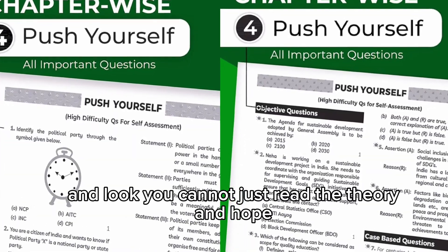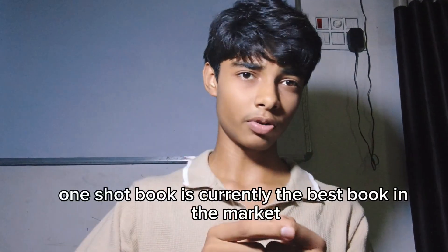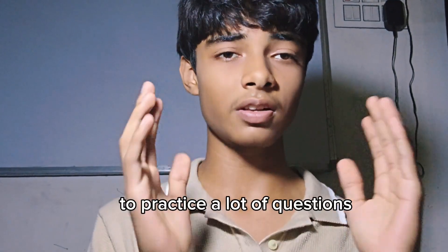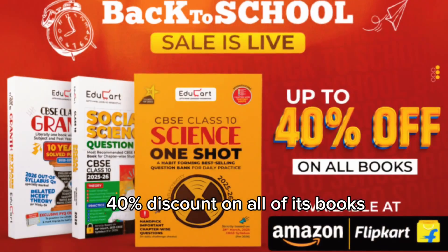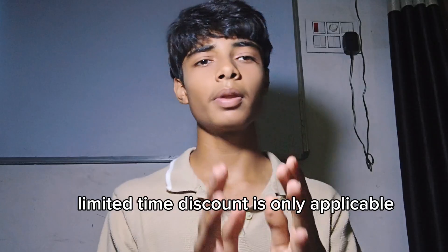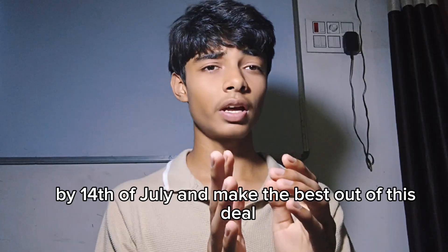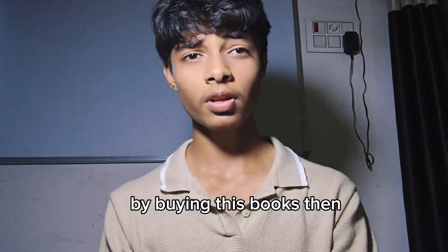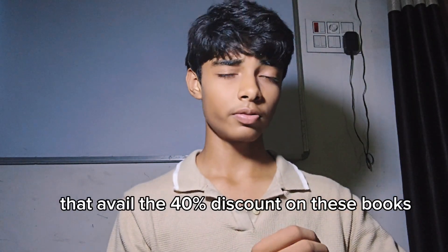You cannot just read theory and score 100 in science — you have to practice questions. The Educard OneShot book is currently the best book in the market to achieve 100 out of 100. Educard has just launched a 40% discount on all of its books, valid only till 14th of July. Check the link in the description to avail this discount.